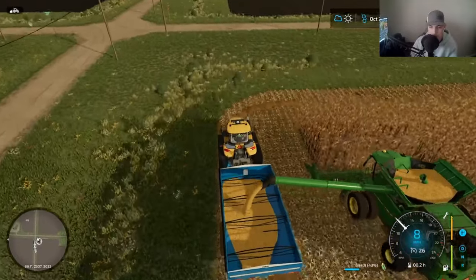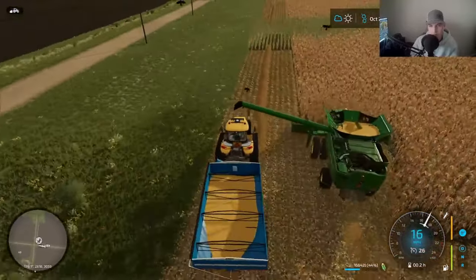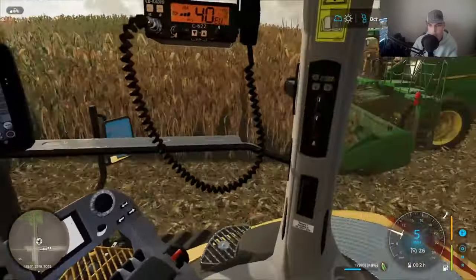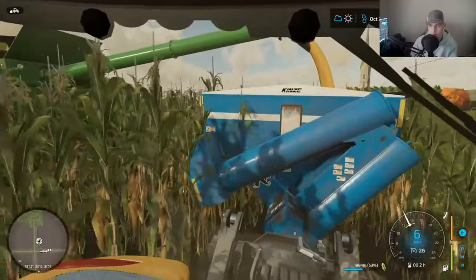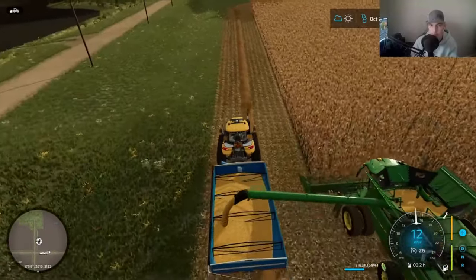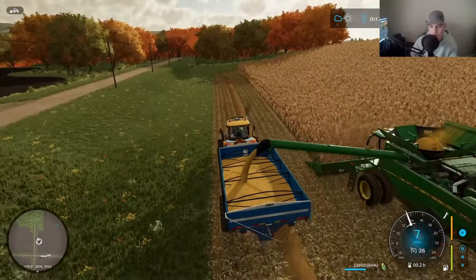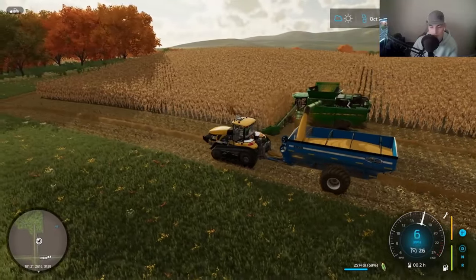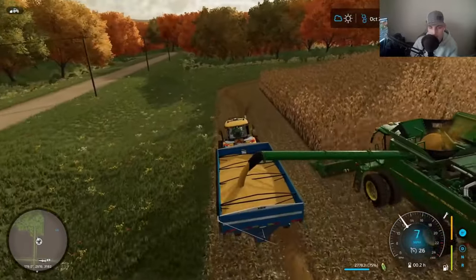We're starting to dump again here. We're going to get him dumped for a second time. I don't know why he takes the corners and then he leaves them — hope he goes back for it. We're going to end up having to drive right through this corn, because it's just how it's going to have to work out. Week's almost over, which is pretty exciting.